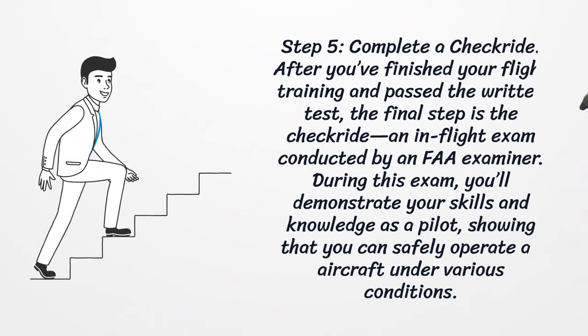Step 5: Complete a checkride. After you've finished your flight training and passed the written test, the final step is the checkride — an in-flight exam conducted by an FAA examiner. During this exam, you'll demonstrate your skills and knowledge as a pilot, showing that you can safely operate an aircraft under various conditions.